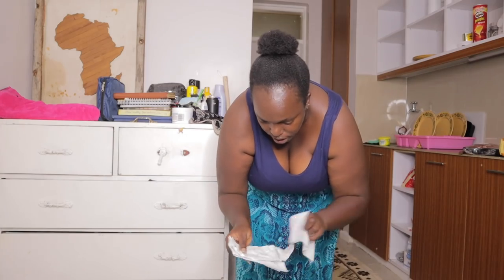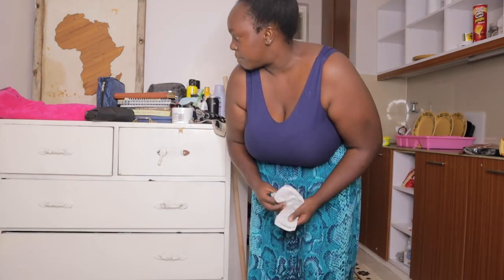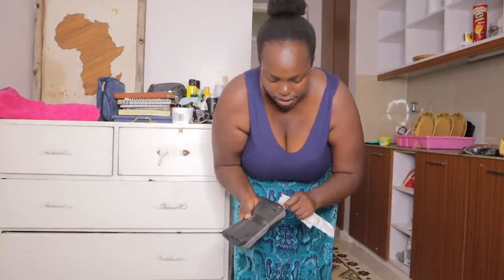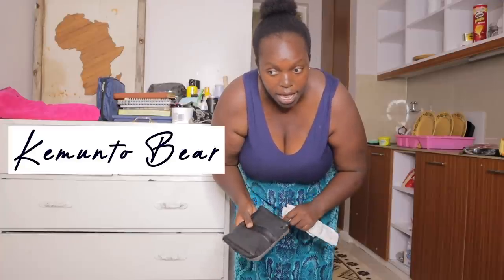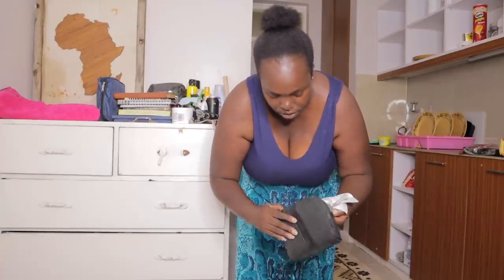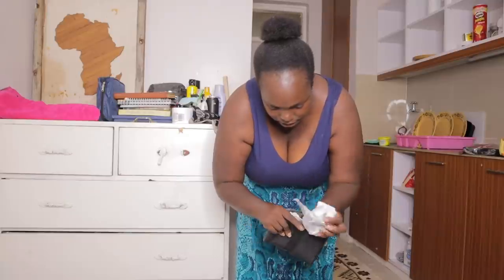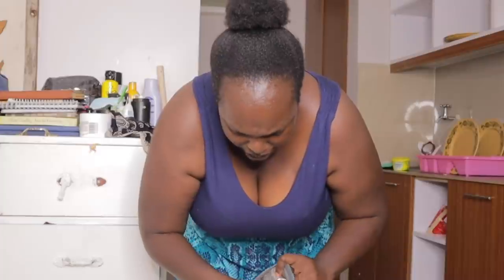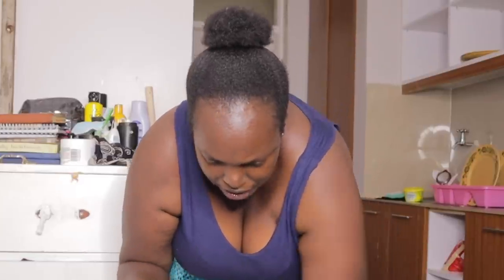We're going to count the cost of living in Nairobi. I'm keeping all the receipts and I'm going to do a full cost of living breakdown of everything I bought at the end of the month. I have receipts, guys!